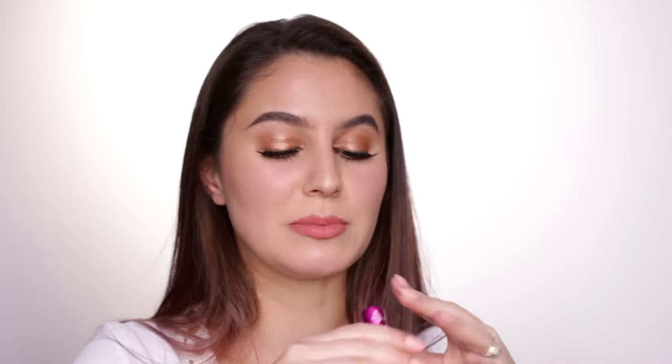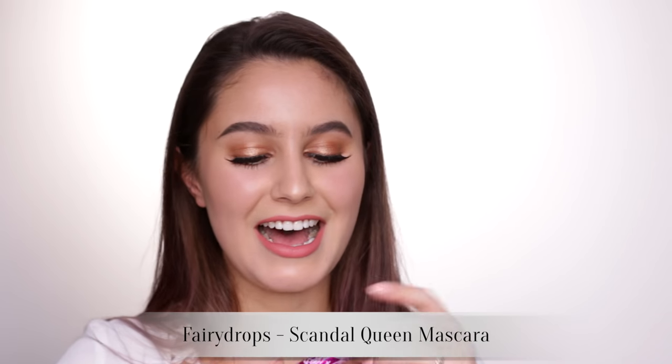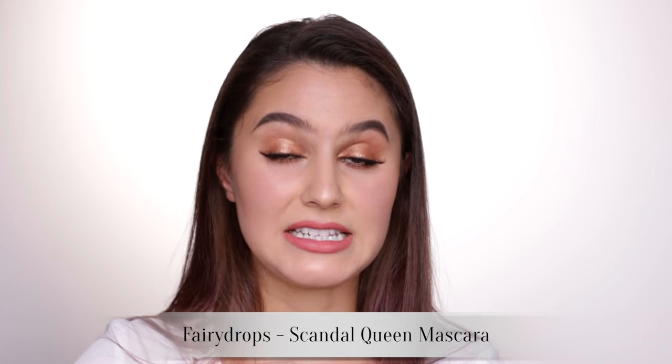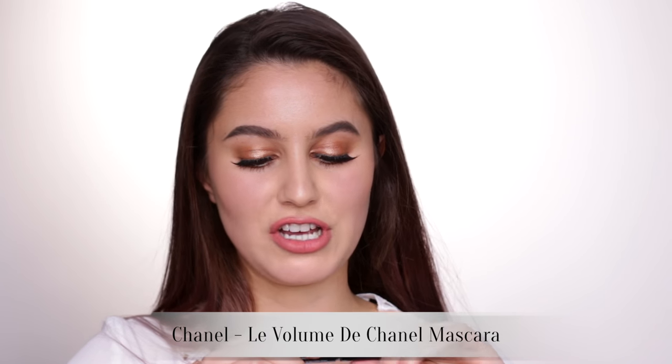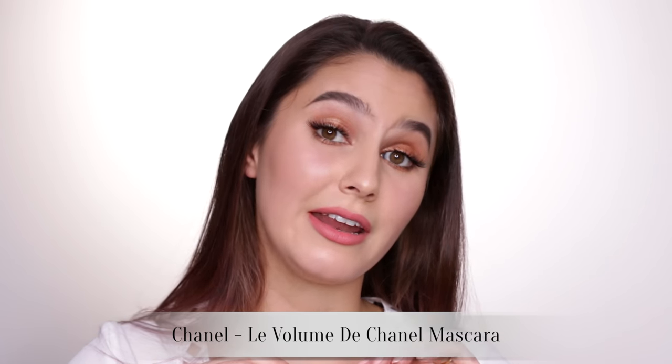The Fairy Drop Scandal Queen Mascara — love this. It's a waterproof mascara with fibers in it. I'd say this is one of my favorite mascaras of recent times and I would repurchase it — you can get it from Cult Beauty. The Le Volume de Chanel — I've gone through about 10 samples. This is one that I imagine would go terribly wrong on some people. It's very volumizing and it coats the lashes. One of my favorite formulas — if you're looking for volume, I recommend.